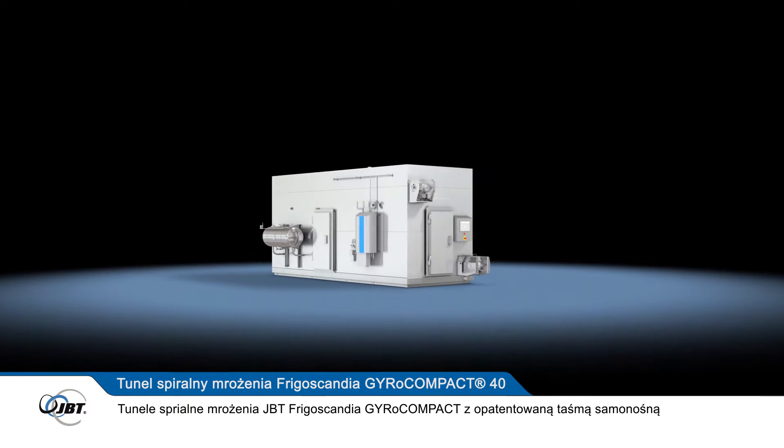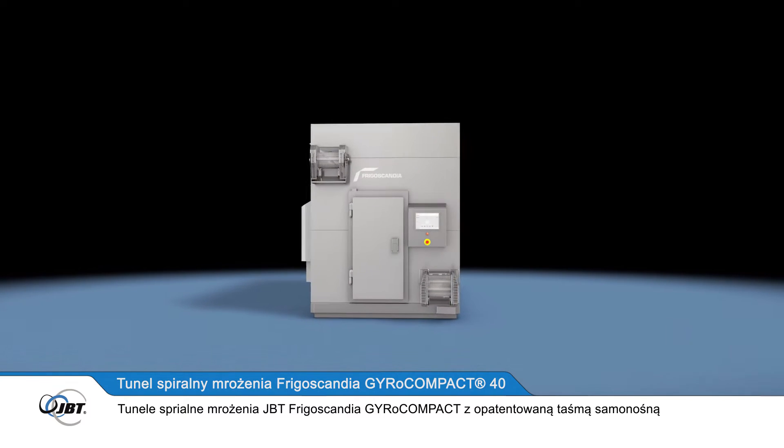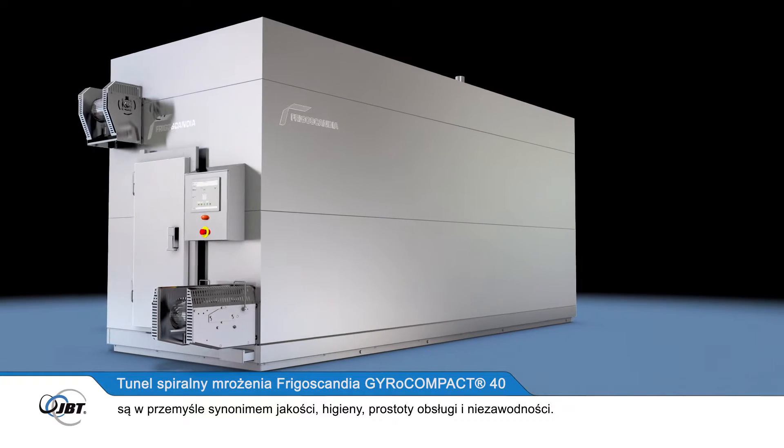JBT's Frigoscandia range of Gyrocompact spiral freezers, with its patented self-stacking belt, is now the industry benchmark for quality, hygiene, operating simplicity and reliability.